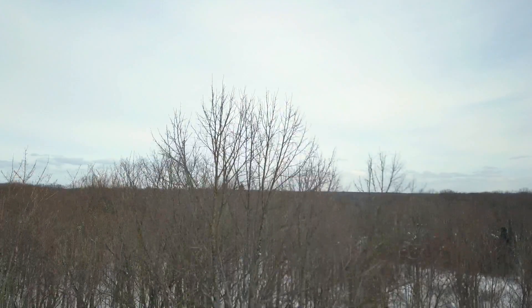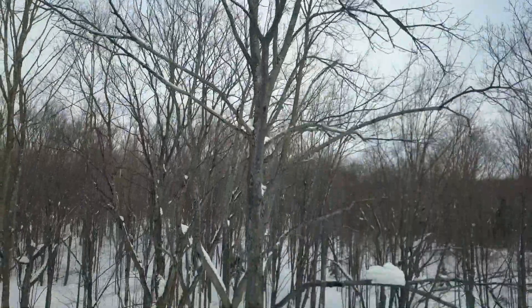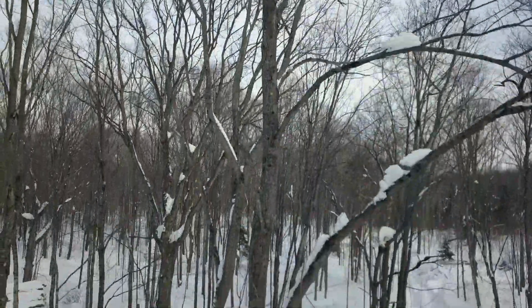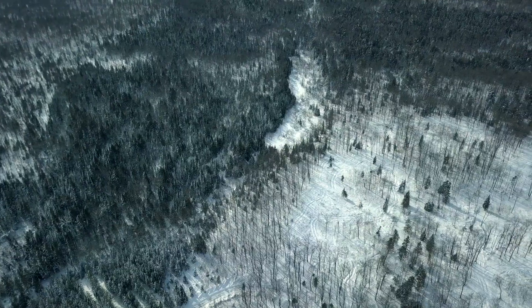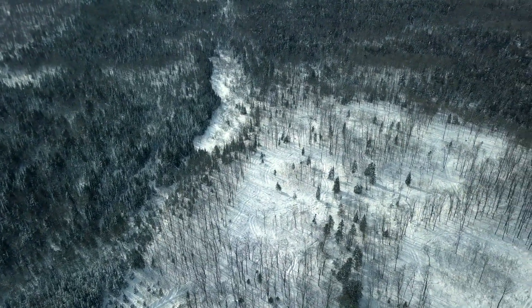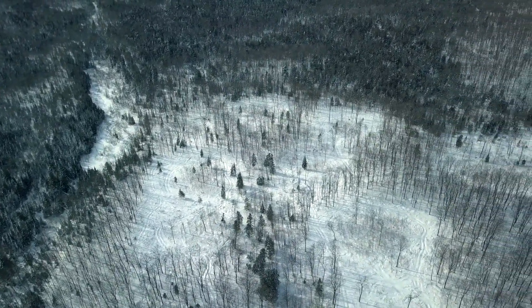The main idea here has been to diversify the species composition and the structure of the forest. The silvicultural system we're using is called expanding gaps, or the German version is called Femmelschlag. Basically what we're trying to do is mimic the natural disturbance in the hardwood forest, which is basically blowdown — small areas where trees blow down in strong winds every few years — and the design is to cut these small gaps.